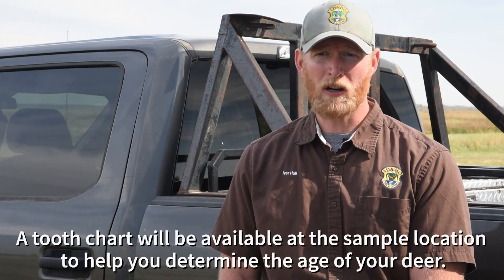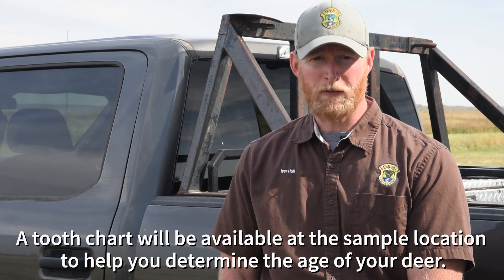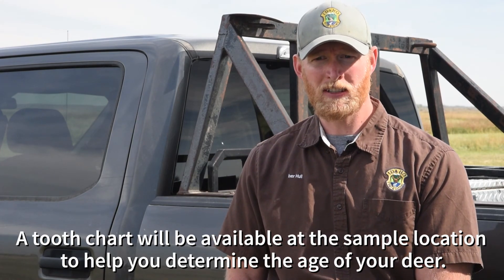We are currently only asking for samples from mule deer, and we will gladly accept male or female samples; however, the animal does need to be an adult for us to get a meaningful sample. If you choose to leave lymph nodes with us, they are located at the bottom of the jaw, and we will show you how to remove them now.